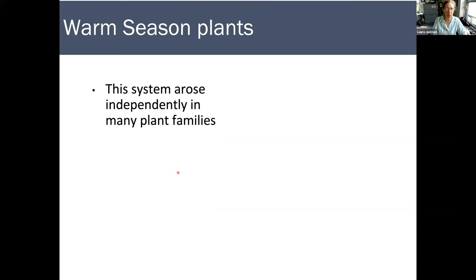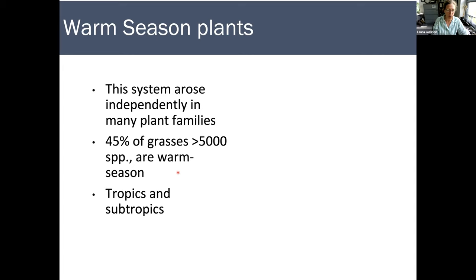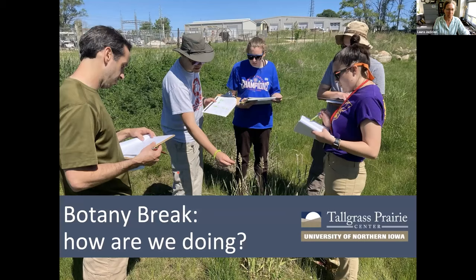Some warm season plant characteristics: this system of physiology — this Kranz anatomy and this new enzyme — arose independently in many different plant families, so it's evolved many different times. About 45% of our grasses, or about 5,000 species, are warm season grasses from the tropics, found in the tropics and subtropics — we're kind of at the northern range. Examples of important C4 warm season grasses include corn, sorghum, sugar cane, millet, and of course our warm season prairie grasses: big bluestem, Indian grass, side oats grama, switchgrass, and others you'll learn today and in subsequent weeks.